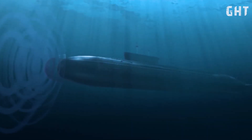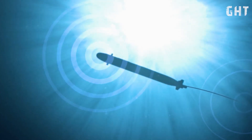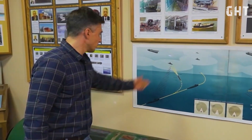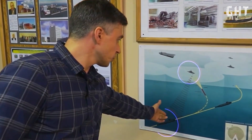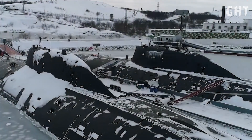The Yasin-M-class submarine represents Russia's strategic prioritization of underwater warfare capabilities, and its commitment to developing vessels that can operate with near impunity in contested waters. Thank you for watching Gunner Heat Tank!